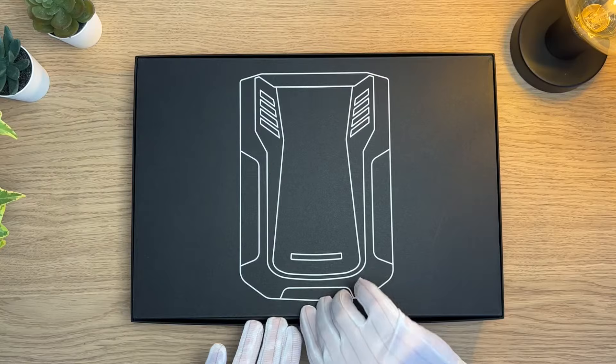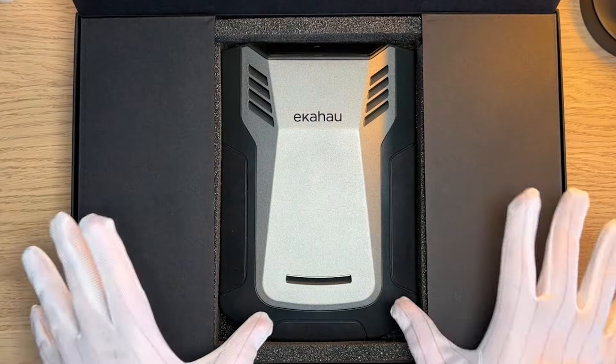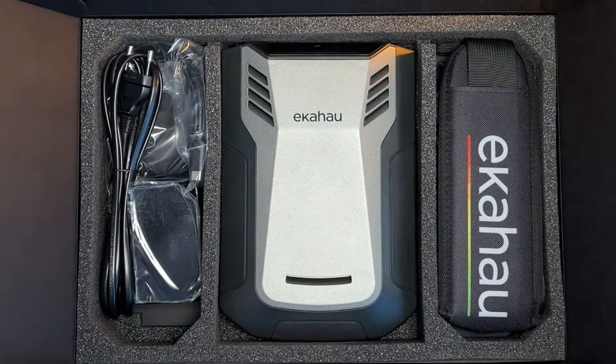Accurate, fast, supercharged and tuned for 2.4, 5, and 6 GHz networks. Meet your Ekahau Sidekick 2.